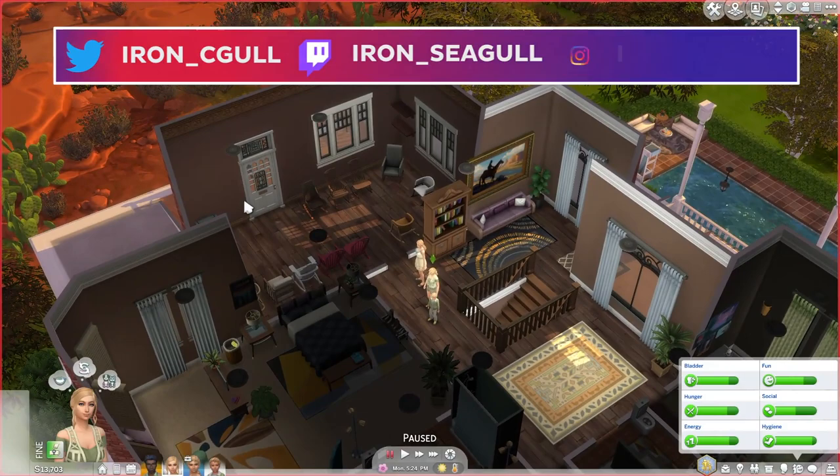Hey folks! How's it going? This is Iron Seagull here, back with a custom content showcase for The Sims 4.